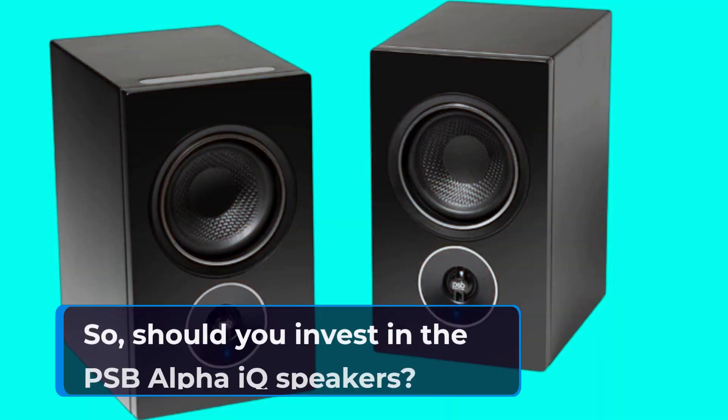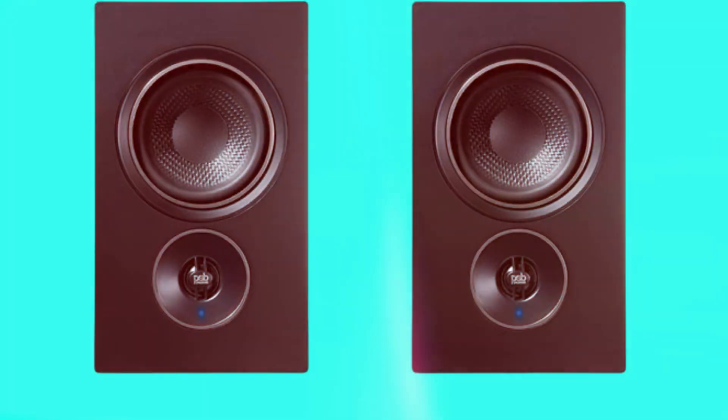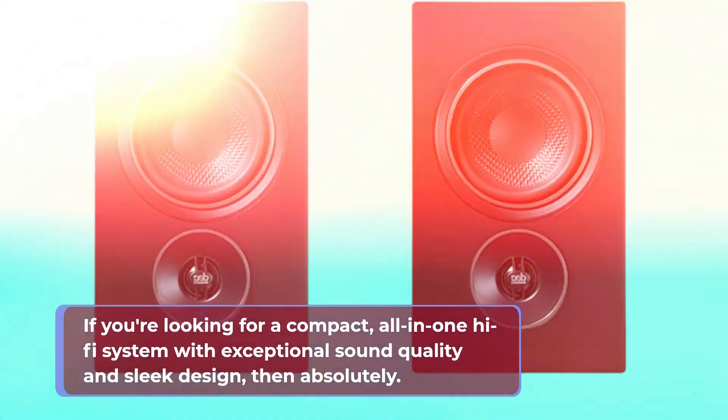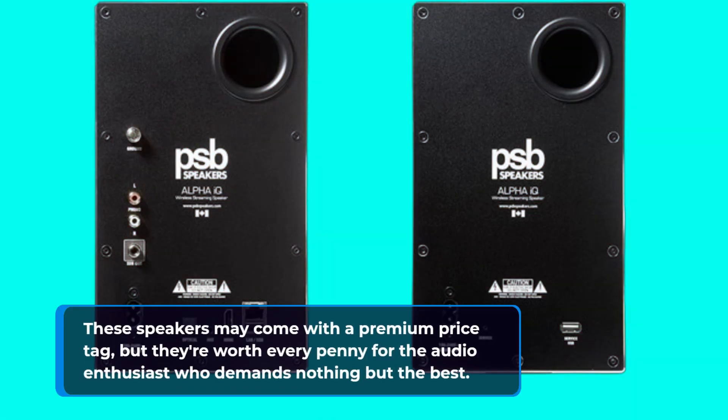So, should you invest in the PSB Alpha IQ speakers? If you're looking for a compact, all-in-one hi-fi system with exceptional sound quality and sleek design, then absolutely. These speakers may come with a premium price tag, but they're worth every penny for the audio enthusiast who demands nothing but the best.